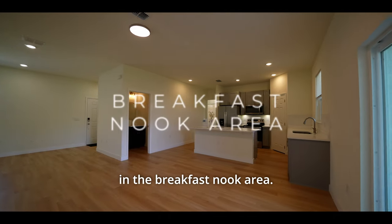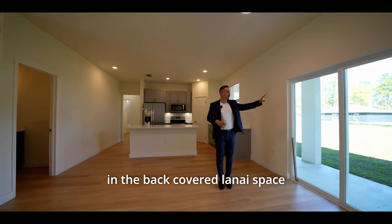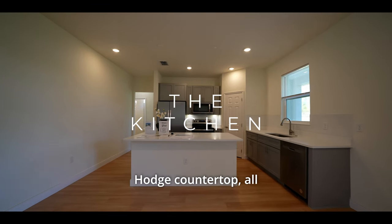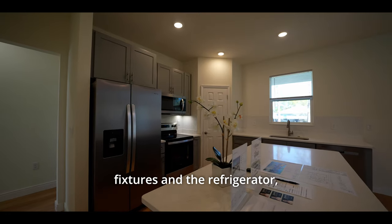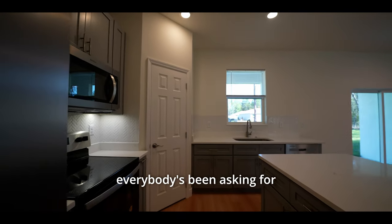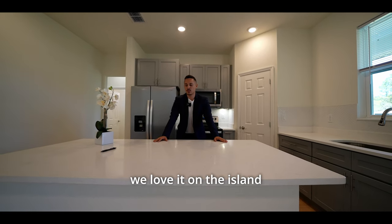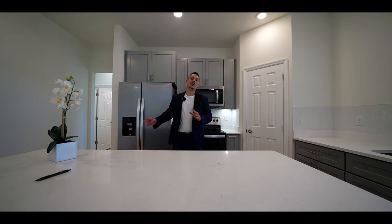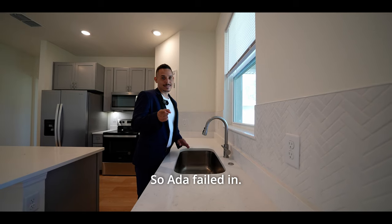Here we are situated in the breakfast nook area. We're going to have a nice light right above and be able to see into the backyard and the back covered lanai space. Stepping into the kitchen: quartz countertop, all kitchen appliances coming with the home, gray shaker cabinets with beautiful handle fixtures, refrigerator, and dishwasher. This is a beautiful island. One really cool thing is that you're going to have a view into the backyard here at the sink.